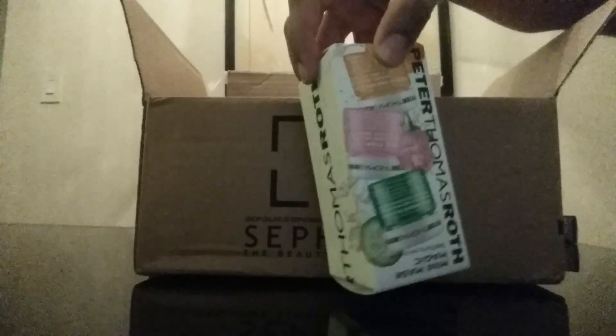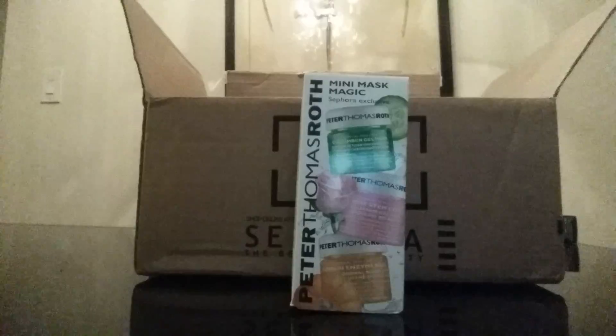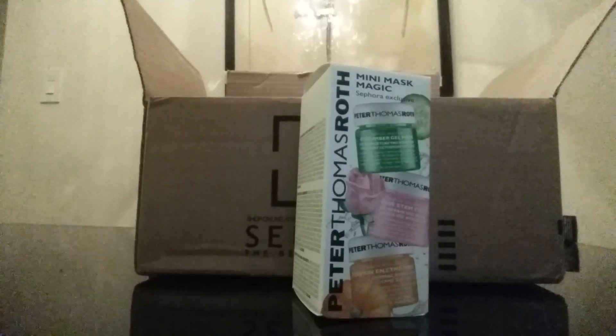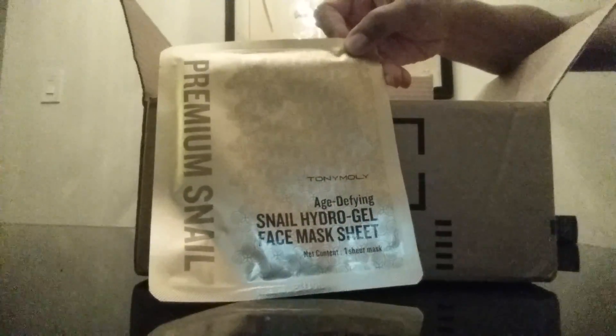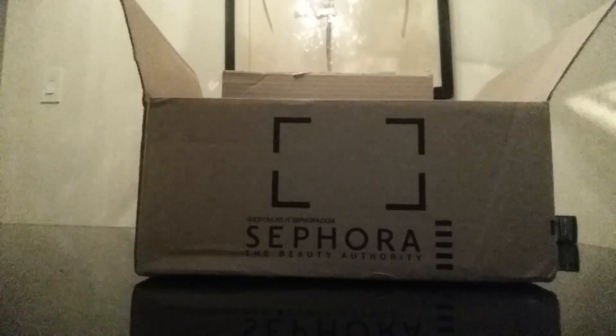Instead, I wanted to try the Peter Thomas Roth mask. Sephora has an exclusive sample size that's only $20 — so it's $16 on sale — and you get the cucumber gel mask, the Roast Them Cell Bio Repair gel mask, and a pumpkin enzyme mask that's a resurfacer. I decided to try these since it was fairly inexpensive and something I wanted to try anyway. I also decided to try the Tony Moly Snail Hydrogel Age Defying Face Mask Sheet. I've never tried a face mask sheet before, but this got really good reviews and was fairly inexpensive.